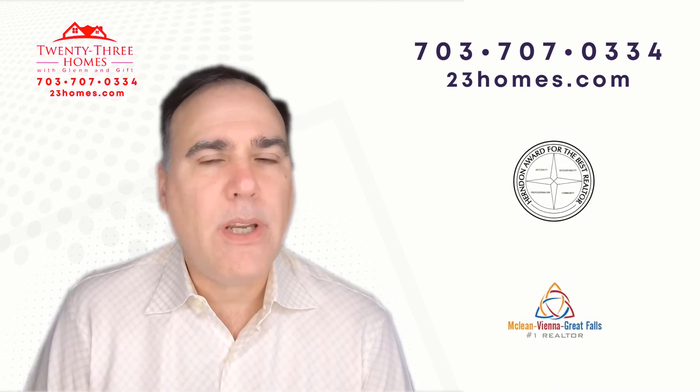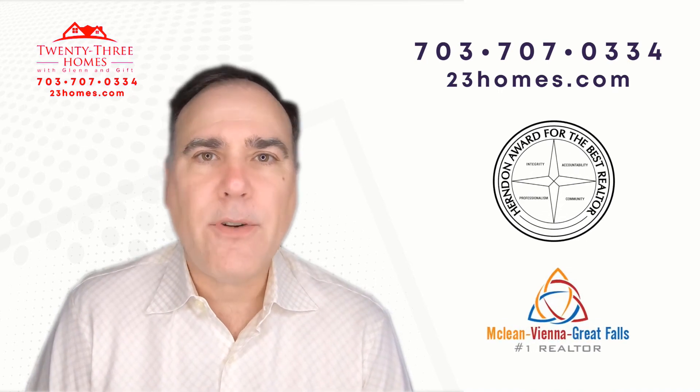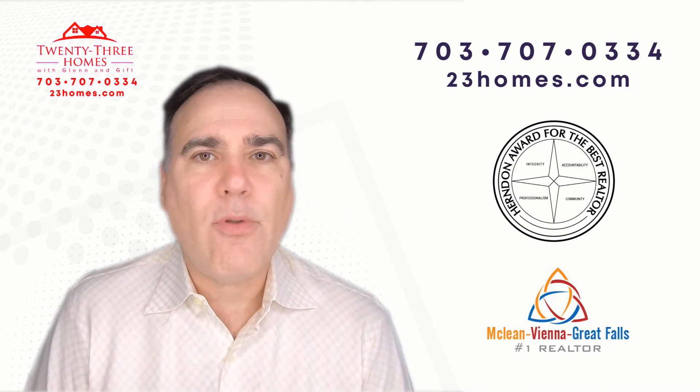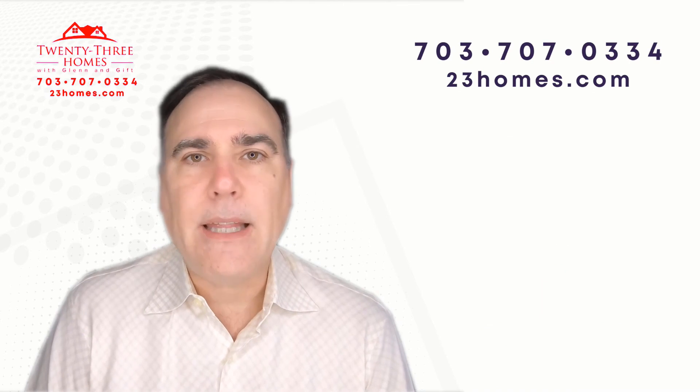Our app is just awesome. If you're in a community, you can just click and say show me houses for rent, for sale, where the valuations, the schools — all the information right at your fingertips. So in the description below, you'll find our website and a link.